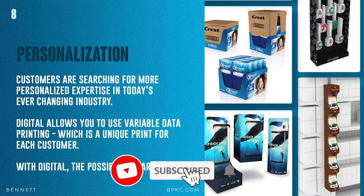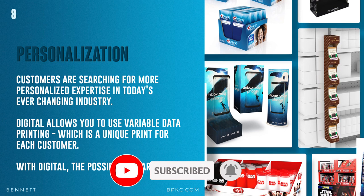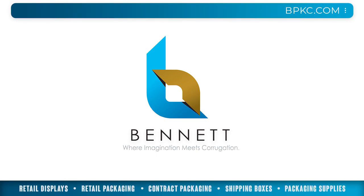Be sure to click subscribe because we're going to be uploading a new video every single week — this is information you do not want to miss. Thank you very much. Bennett: where imagination meets corrugation.